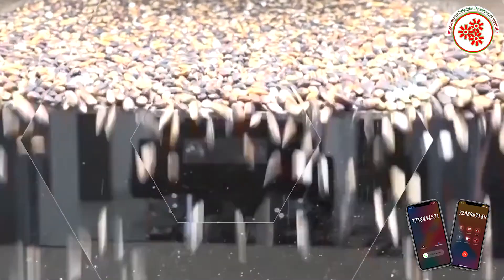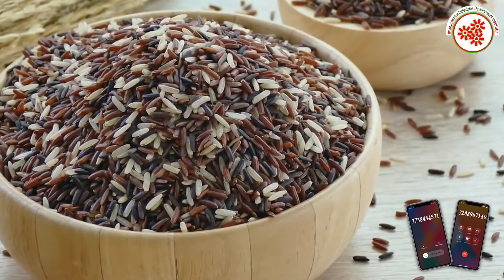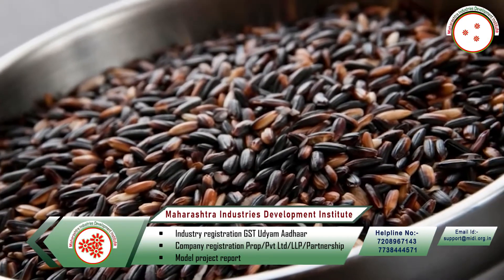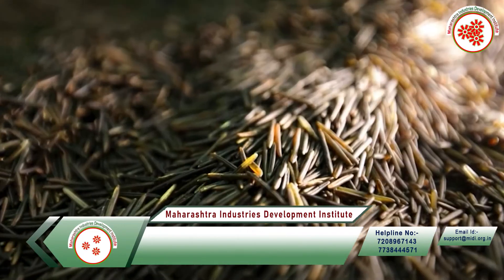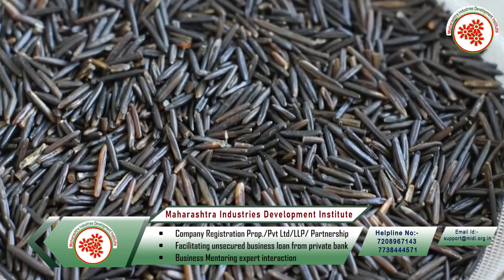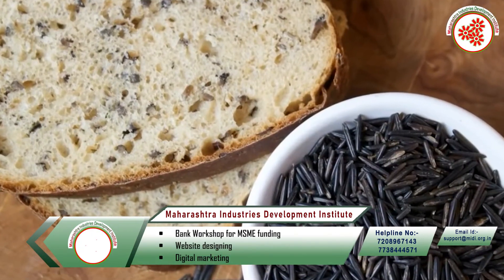Rice has been consumed in our country for centuries. Black rice contains many types of antioxidant properties and other nutrients. If you want to increase the amount of protein in your daily diet, you can consume black rice. Today, through black rice, different types of food items are prepared all over the world.